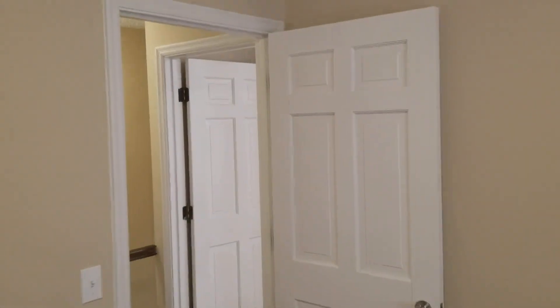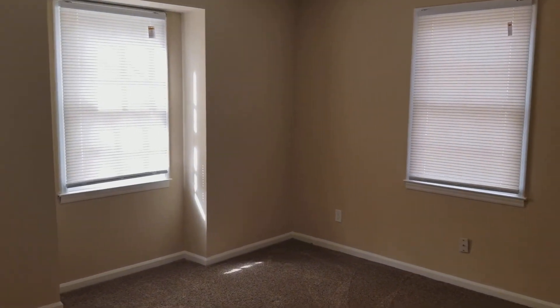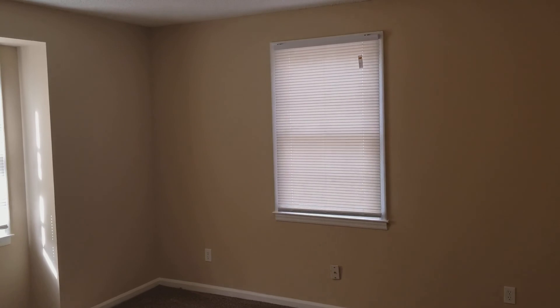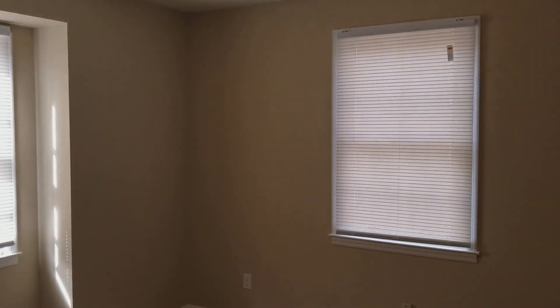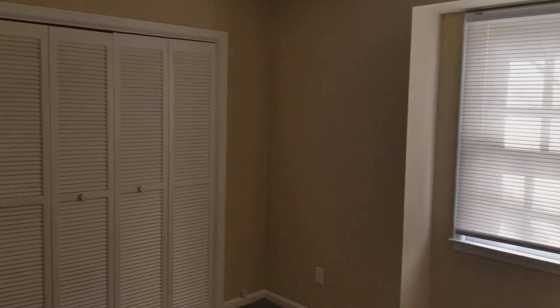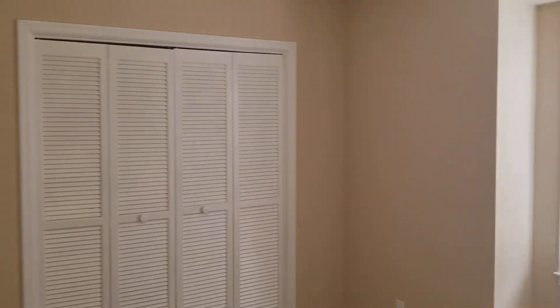Straight across you have bedroom number two — kind of the same layout, maybe a slight bit bigger than bedroom number one. You have your windows that look out to the side, and also that window looks into the front of the neighborhood. Then you have your double-door closets right here.